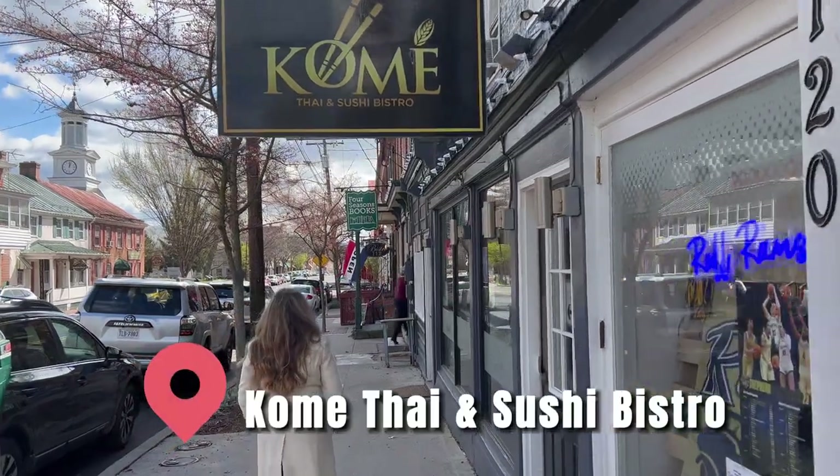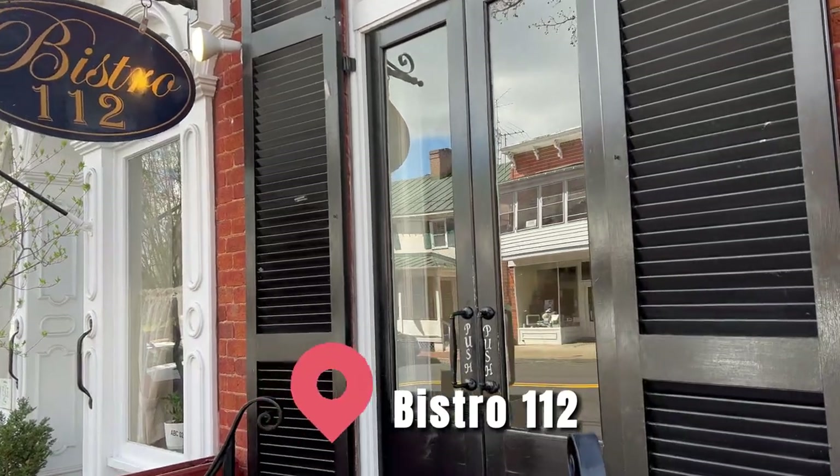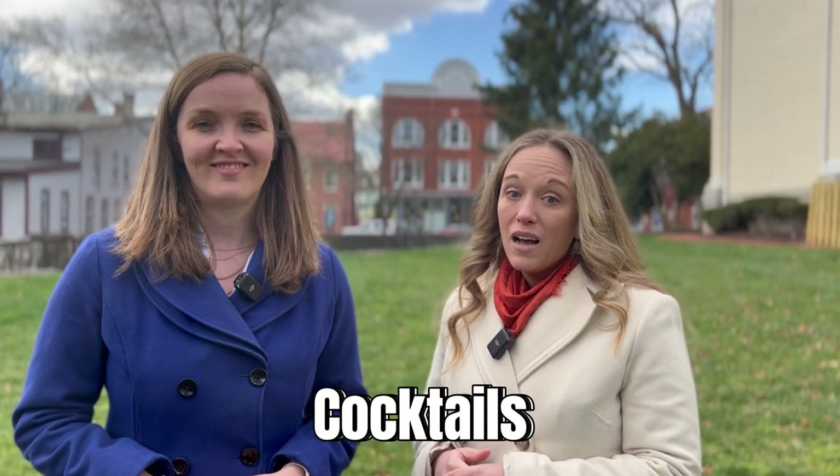If you love Asian cuisine, you'll have to check out Come Thai and Sushi Bistro, or The Green of Pineapple — they have smoothies too. Or check out Bistro 112 for French-inspired food in an elegant cafe setting. They offer French wine, champagne, and cocktails, and host art shows and special events throughout the year.